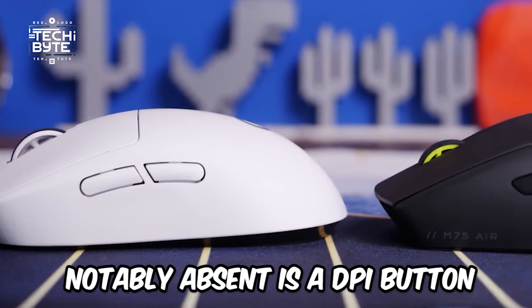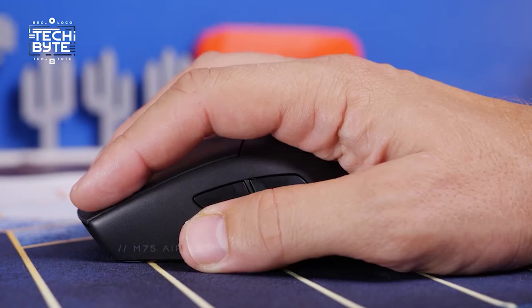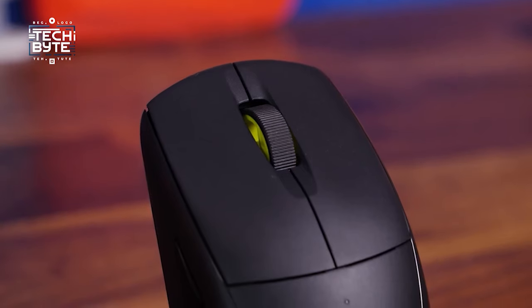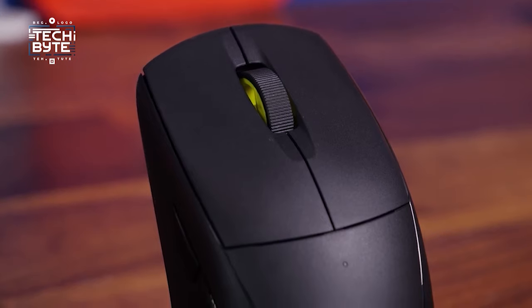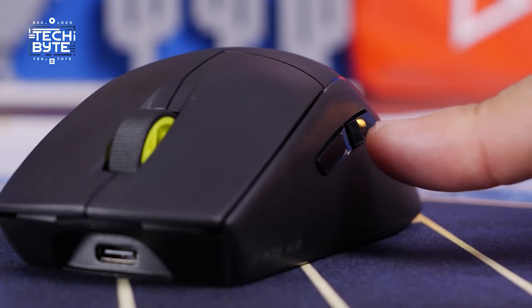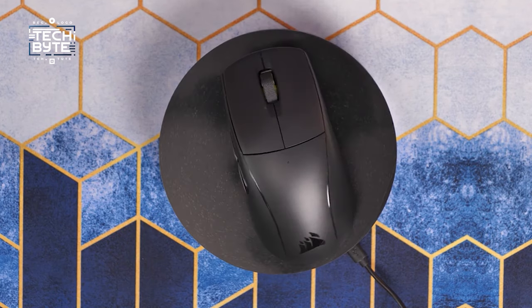Notably absent is a DPI button, but the M75 Air compensates with its high back offering a comfortable palm grip that synchronizes seamlessly with your movements. Its elongated front provides ample space for your trigger fingers to stretch out, enhancing control and precision during intense gaming sessions. Elevate your gameplay with the Corsair M75 Air, where smooth motion, ergonomic design, and responsive buttons converge for an unparalleled gaming experience.